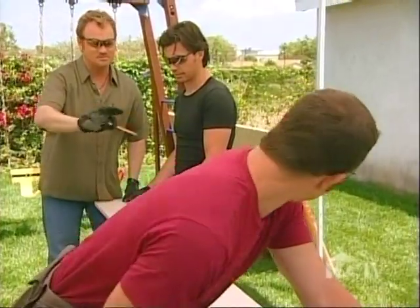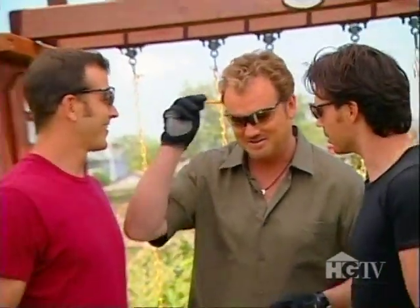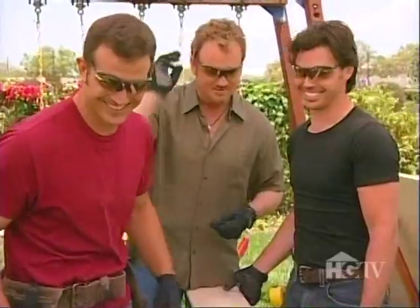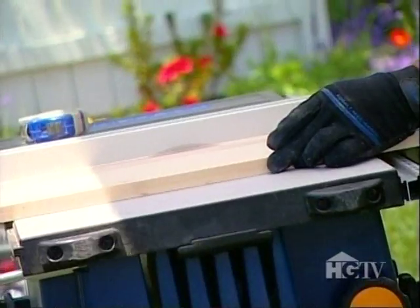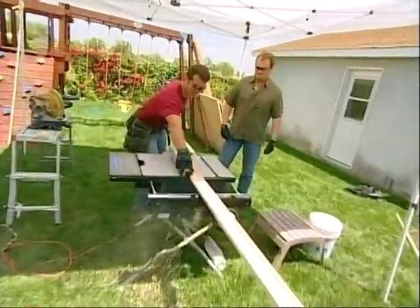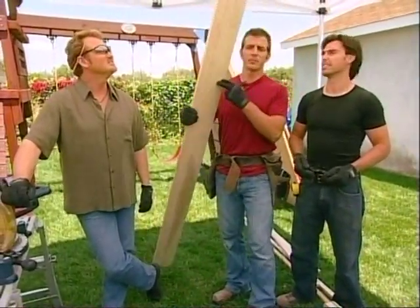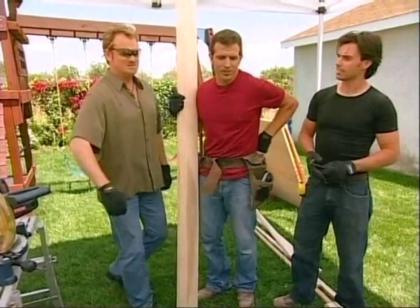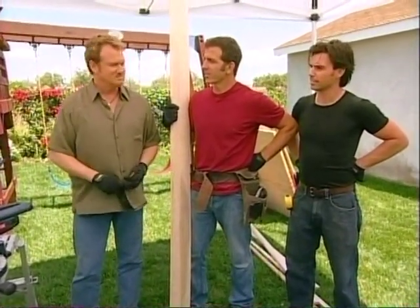Stop, stop, stop, stop. Sorry — my pencil fell out. Okay, go. That pretty much wraps it up for all the cutting, Clive. Now all we need to do is just assemble it. I think we can carry on from here. You sure you can manage? Yes.